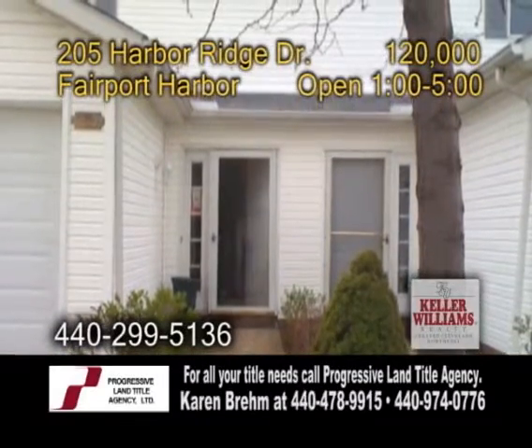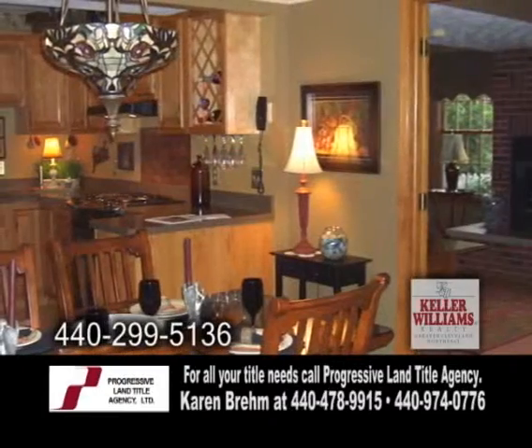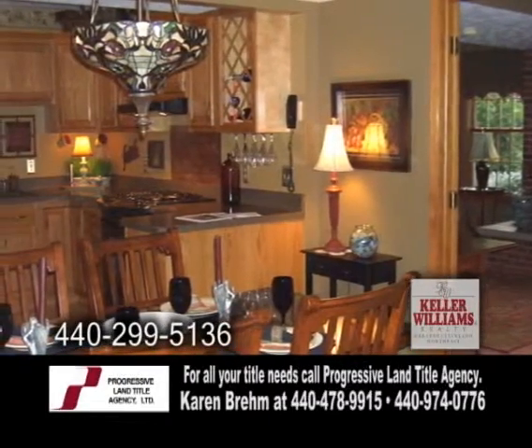A unique townhome in Fairport Harbor. This home offers two bedrooms and one and a half baths. The updated kitchen has custom cabinets, a wine rack, and most appliances are included.